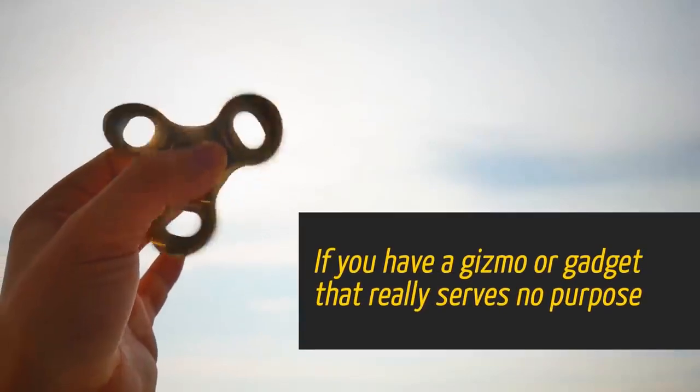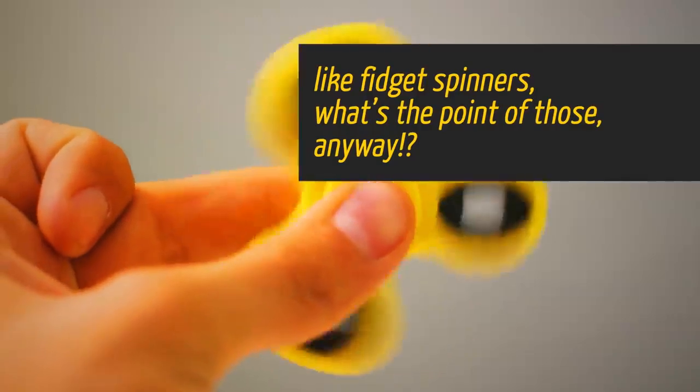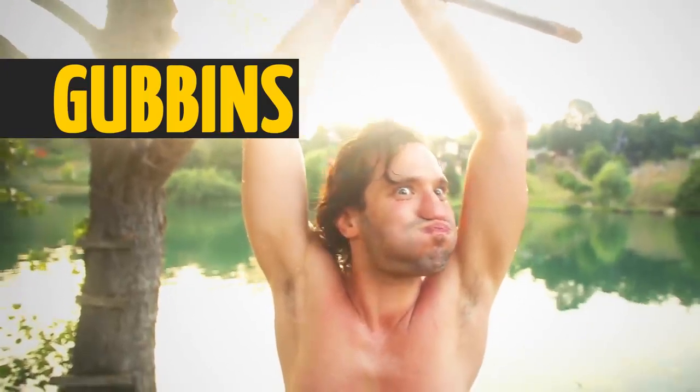If you have a gizmo or gadget that really serves no purpose — like fidget spinners, what's the point of those anyways? — they're referred to as gubbins. Sometimes silly people are called gubbins too. Does that mean they serve no purpose?